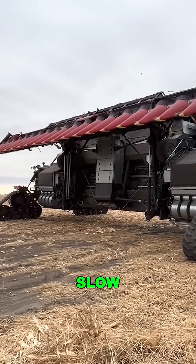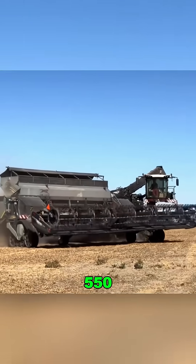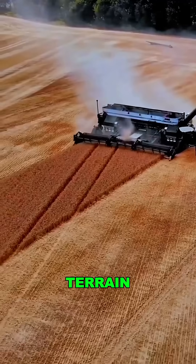Despite its size, it's no slow giant. Powered by two 550-horsepower diesel engines, it handles rough terrain with ease.